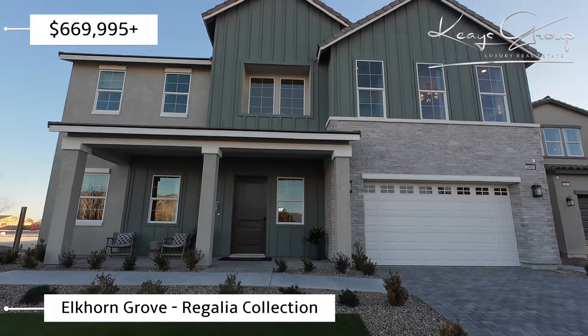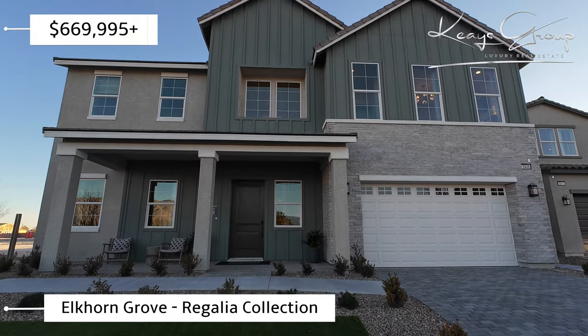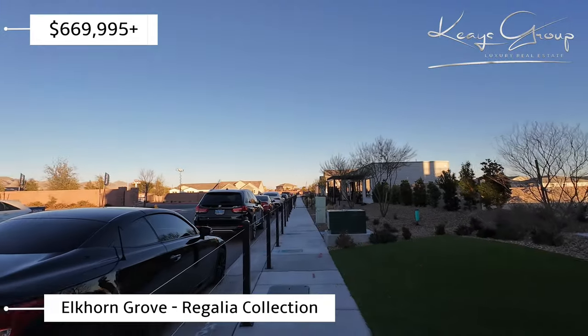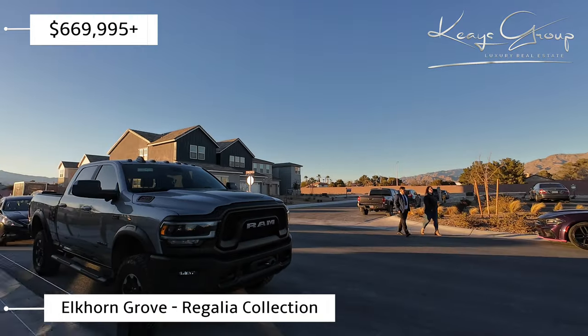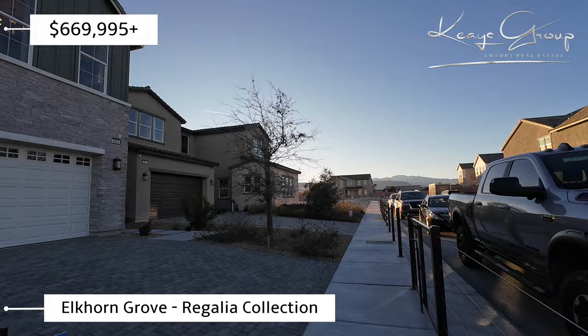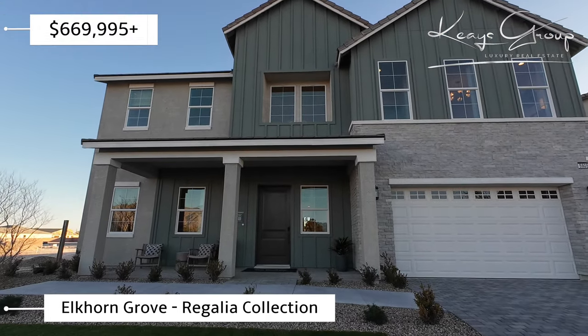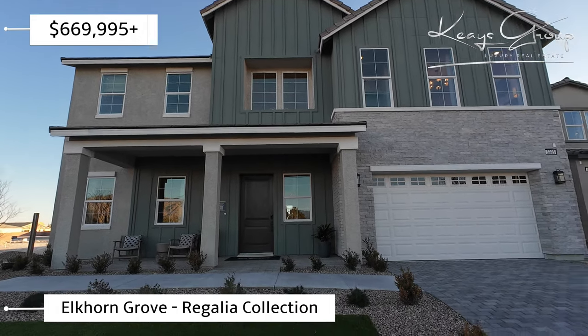Hi, Heather here with the Keys Group luxury real estate team. Today I'm at a community called Elkhorn Grove in the northwest part of the valley near 215 and Jones area. It is a Toll Brothers community. This particular model I'm walking into is the Rubino, and it's four to five bedrooms, three to four full baths, and one half bath.